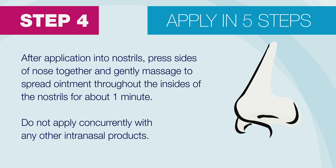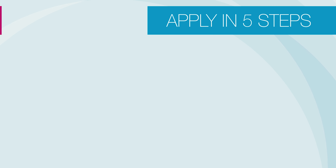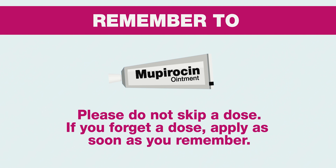Do not apply concurrently with any other intranasal products. Do not skip a dose — wash your hands after application. If you forget a dose, apply as soon as you remember.